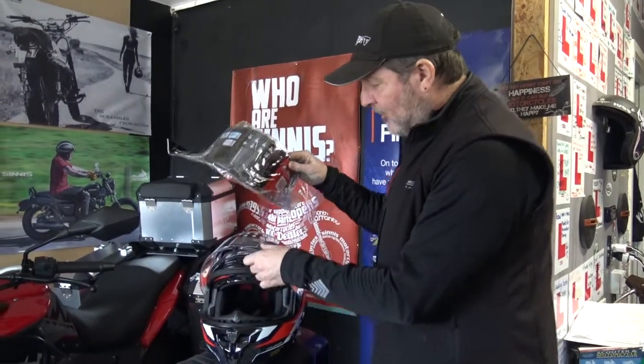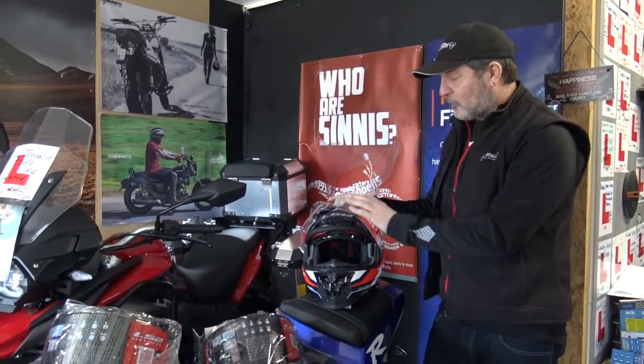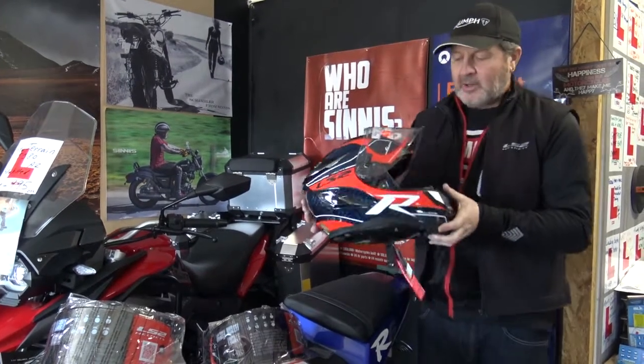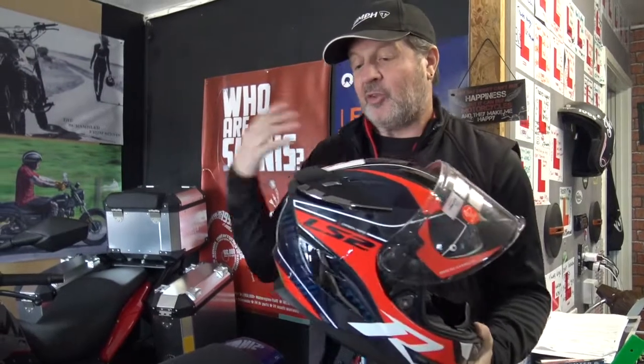In terms of price, the 2020 models were around £250 depending on spec and colour. The 2021 Challenger GT plain versions are £299, and the helmet I'm holding here is £329. It's an absolutely beautiful helmet.